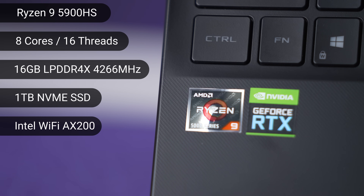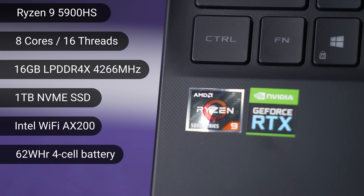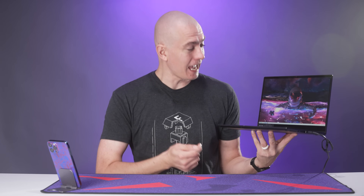It also has Intel Wi-Fi AX200, a 62 watt-hour four-cell battery, and a dedicated GPU — an RTX 3050 Ti, which is absolutely astounding. Eight cores, 16 threads, a dedicated GPU in 13 inches. This is the easiest thing to throw in your backpack and you're going to be able to edit or do any sort of production-grade work on the go. At least, that's what the spec list makes you believe.